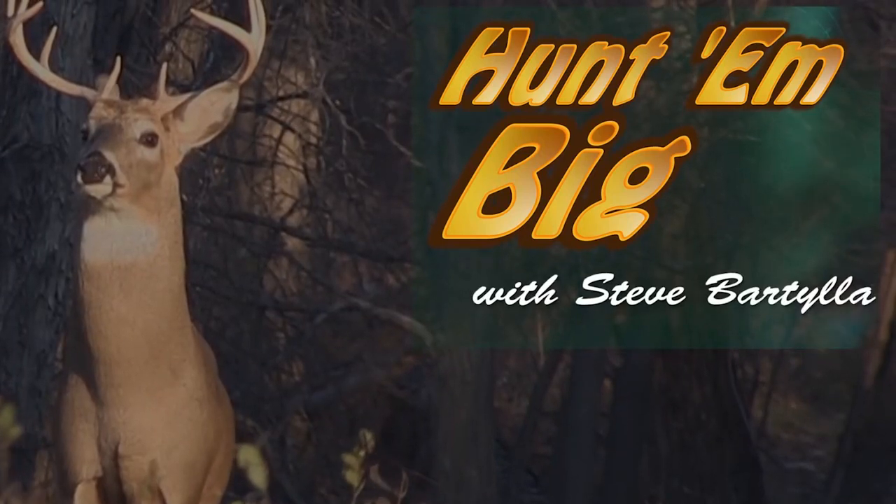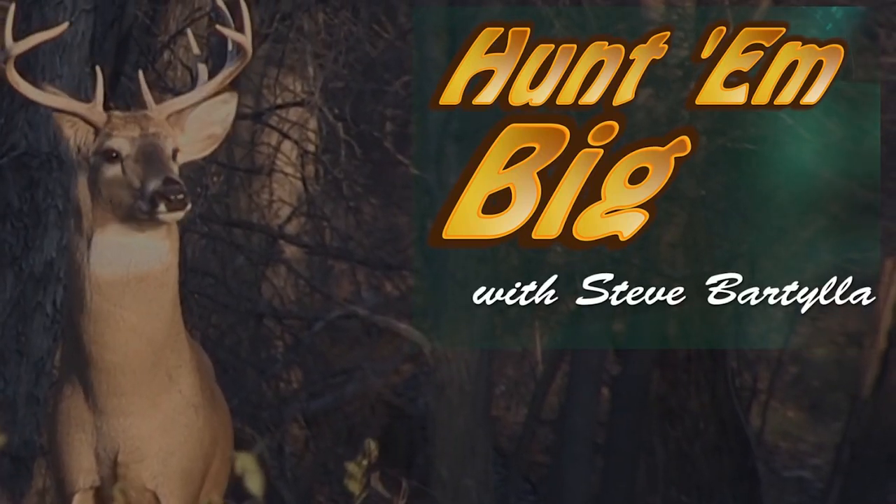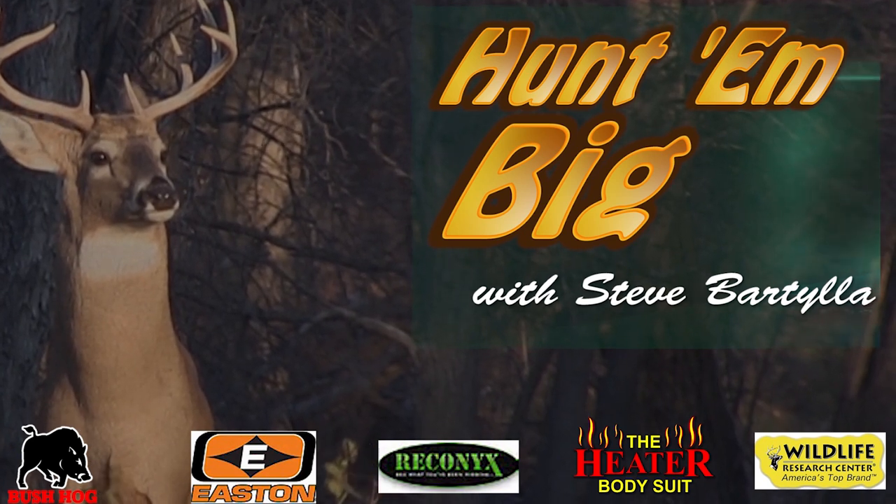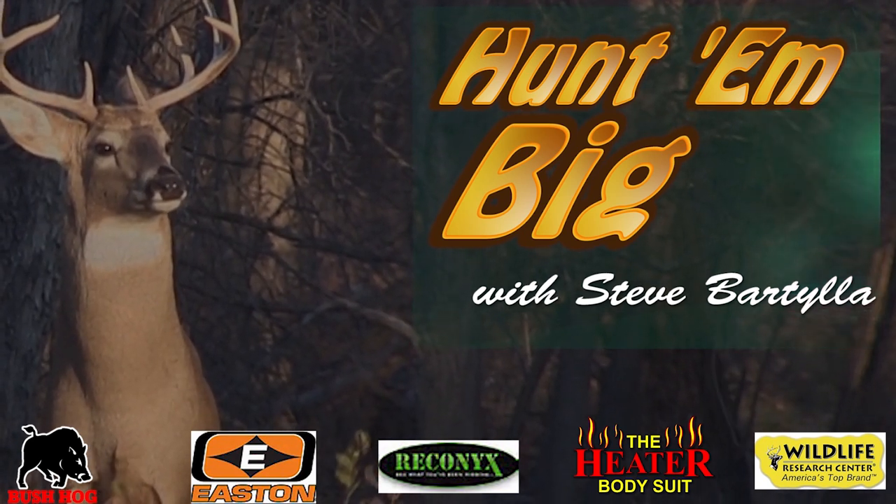Hunt 'em Big with Steve Bartilla, brought to you by Bushog, Easton, Reconyx, Heater Body Suit, and by Wildlife Research Center.